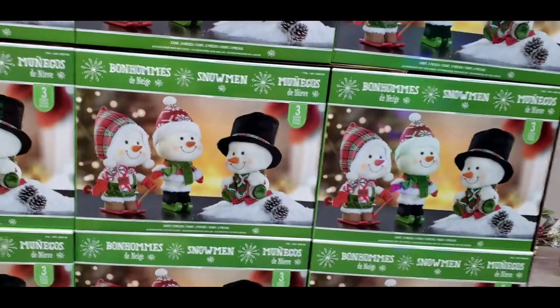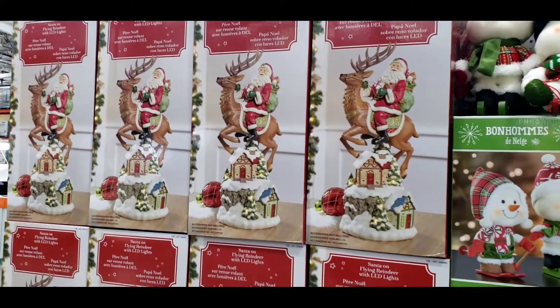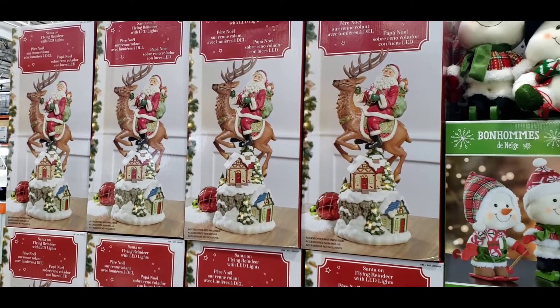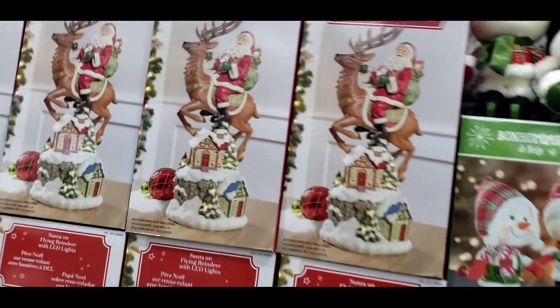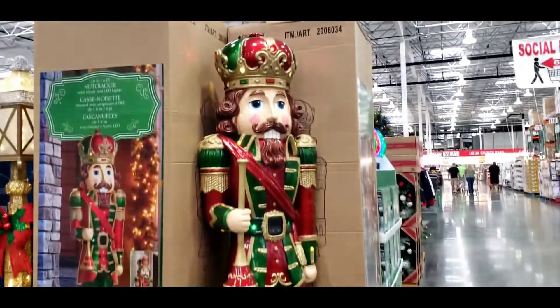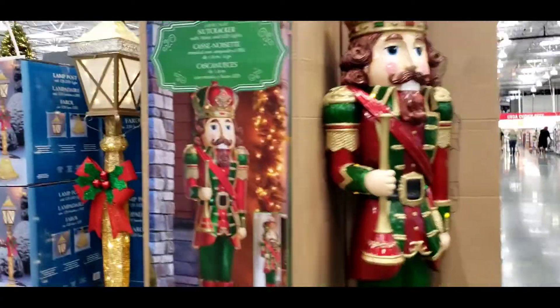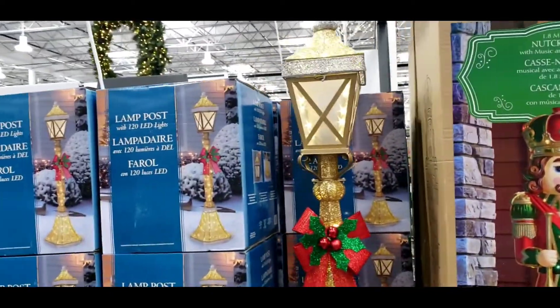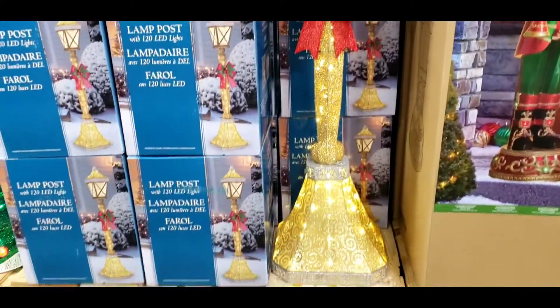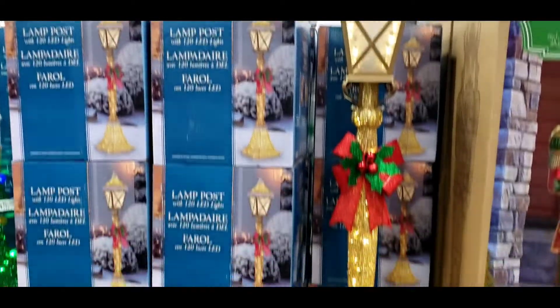This one house. New snowman. Santa on a reindeer — that is $50. This big nutcracker over here. Christmas post, $75.